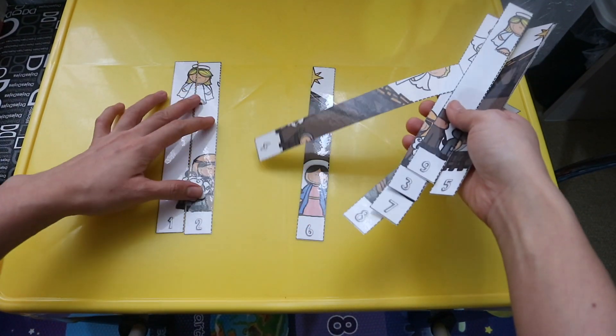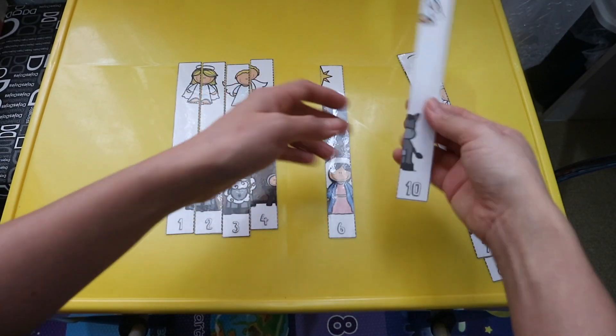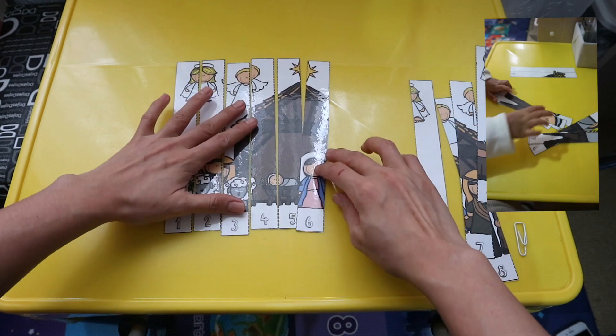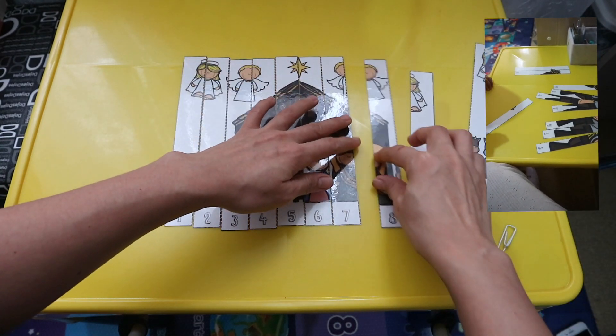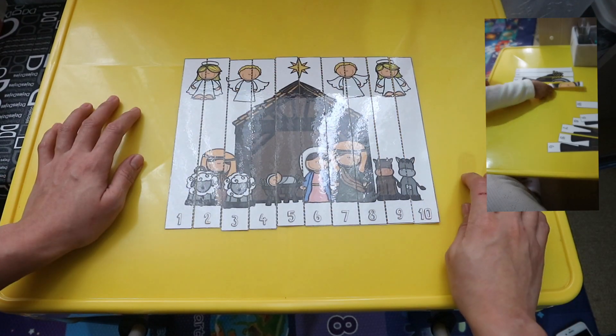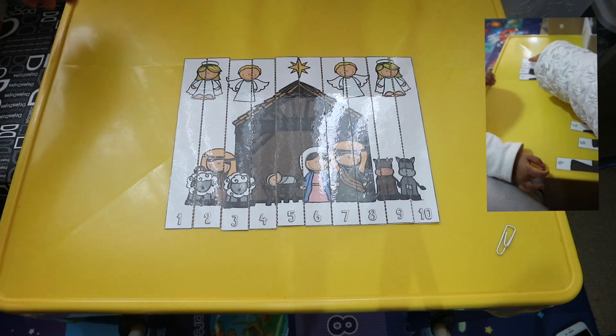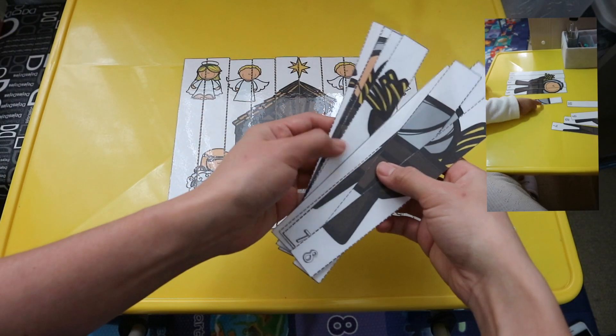Let's move on to the last part of our activity. This is a counting puzzle where the child should arrange the numbers from 1 to 10, and by doing so, the child will see a picture in the end. I love that this activity teaches the child how to count in a fun way. I made two of these because Alice loves doing puzzles.